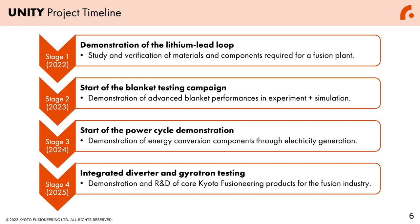Finally, in 2025, as stage four, we will integrate the divertor and gyrotron testing section into Unity. By this integration of divertor and gyrotron, we will demonstrate all the core Kyoto Fusion Engineering products for the fusion industry, all in one facility.